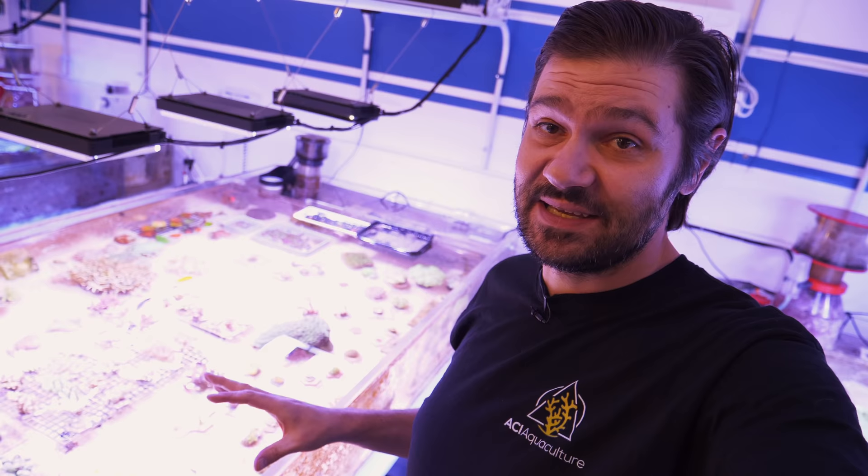What's going on Reef Builders, I am Jake Adams and I was just observing one of the coral flats here and noticing that these corals are just absolutely peaking.